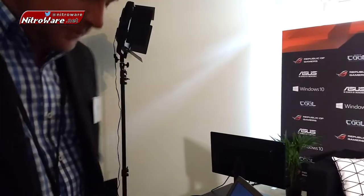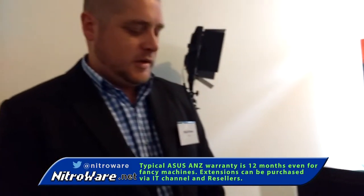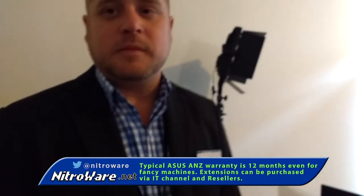In terms of this one, what's the warranty? Is it a standard ASUS warranty, or do we have a longer warranty because of its unique cooling? Currently it's standard ASUS warranty, which is 12 months at the moment.